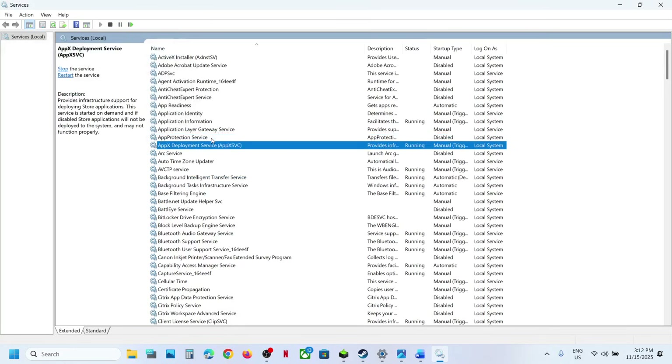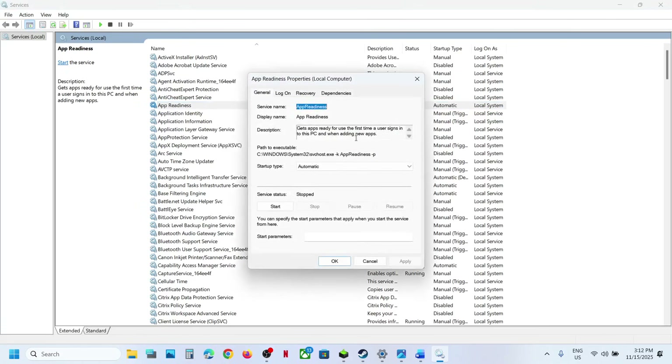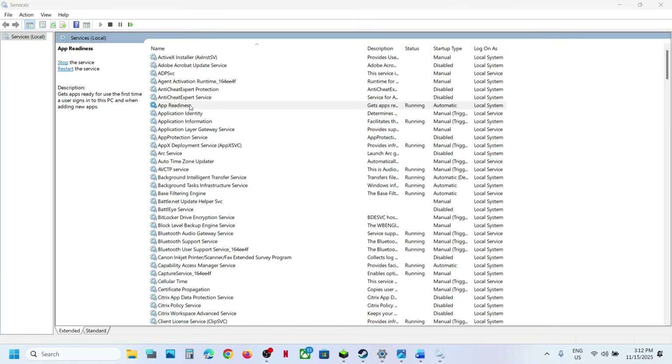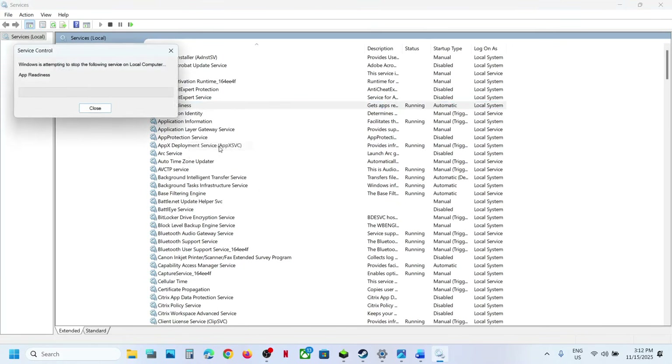Now find App Readiness. Here you can see App Readiness. Make a double click, set this to Automatic, click on Apply, click on Start, and then click on OK. Again make a right click on App Readiness and then click on Restart.